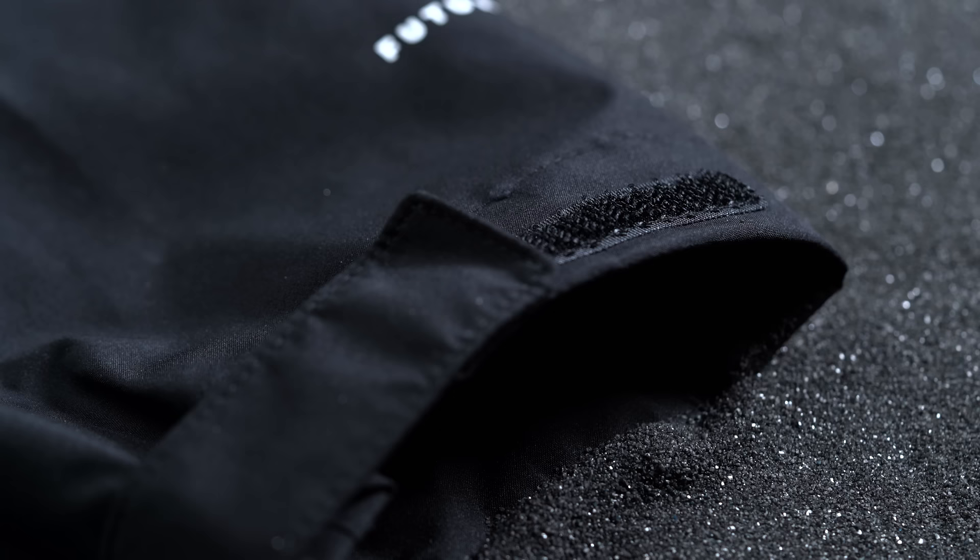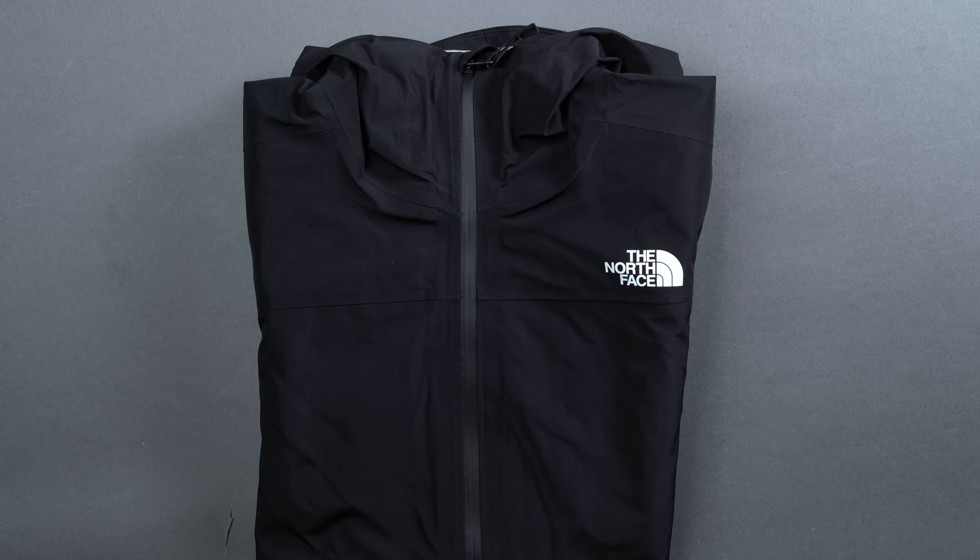The North Face Futurelight Drizzle Jacket comes in a few different colors if black isn't quite your thing, and in sizes ranging from small all the way up to 3XL.